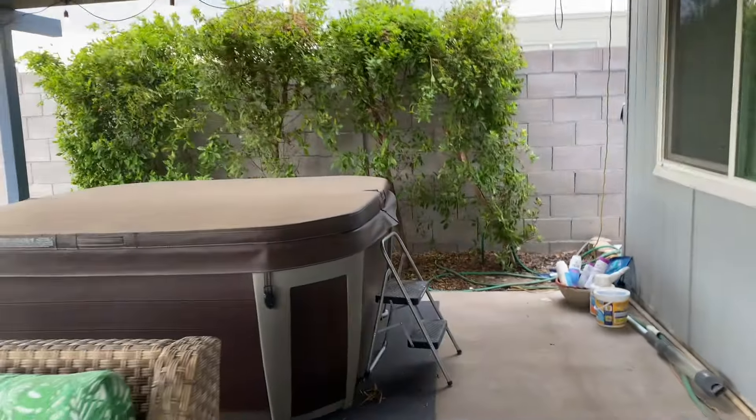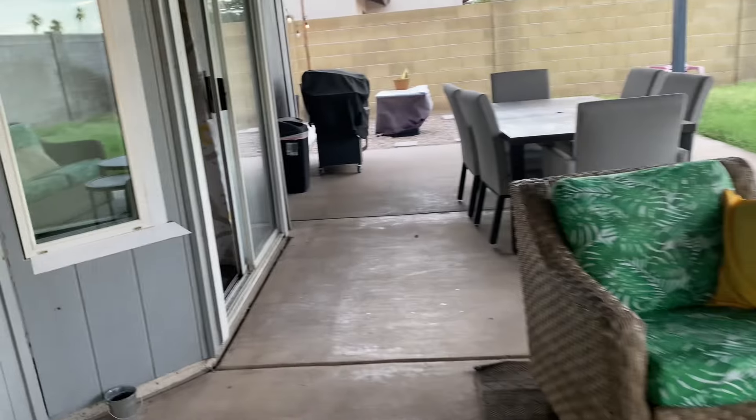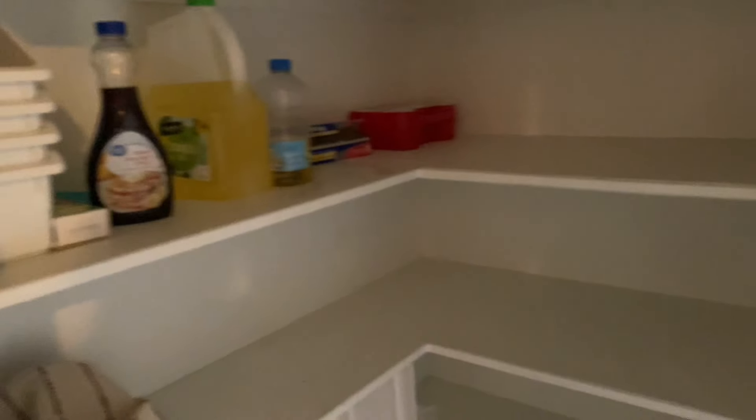There's a table here and you know, you could have a little family party and hang out here. There's also a bathtub out here. And right here is a pantry with oil for when you're trying to cook.